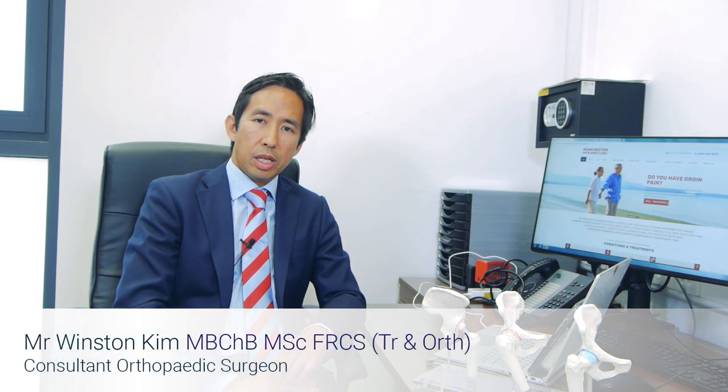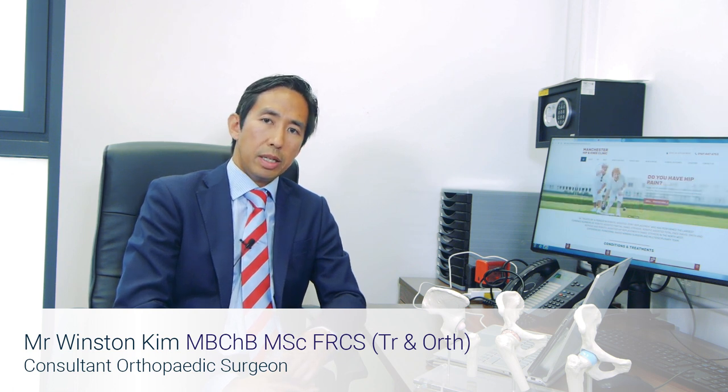Robot-assisted technology has the ability to allow the surgeon to better plan surgery so that the appropriate implant is tailored to that individual patient, to minimize the risk of leg length discrepancy and improve functional outcomes for the patient.